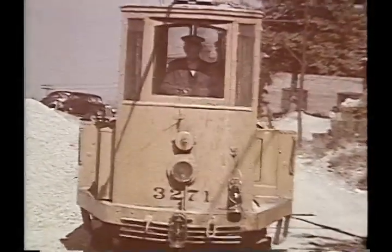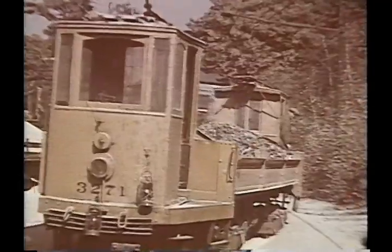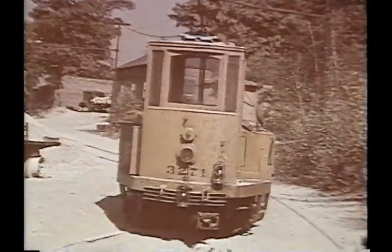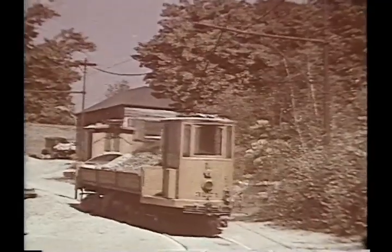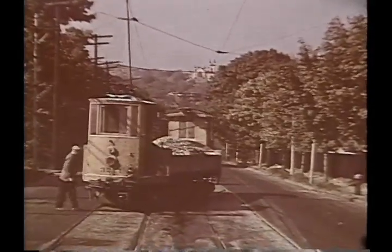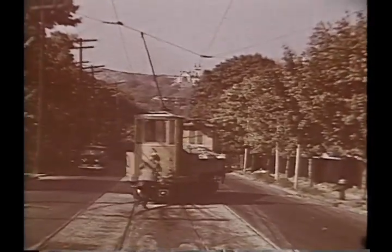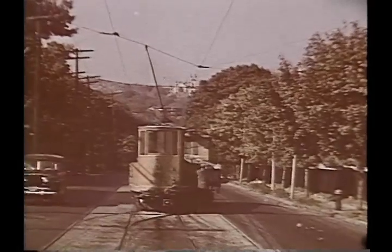On October 22, 1948, I was driving in the West Roxbury neighborhood and I saw a work car and I wondered, is he going to Berry's Ledge? I followed him and he was. So here are some rare scenes of a work car at Berry's Ledge, taken in Ansco color, which has changed more than Kodachrome has. But still, these are to be treasured as very rare.